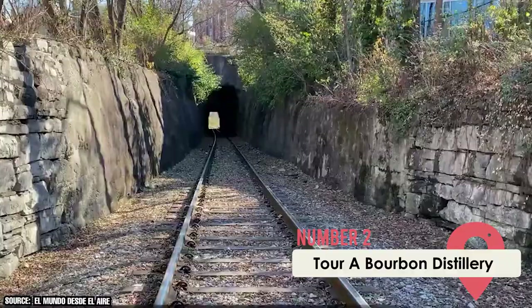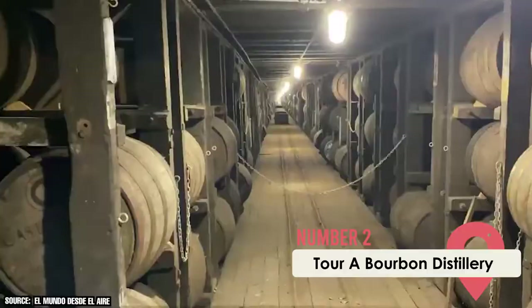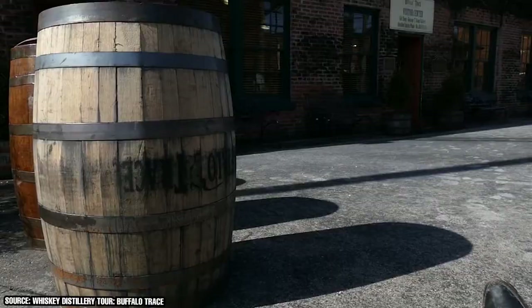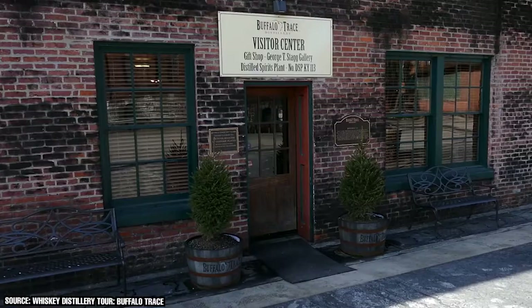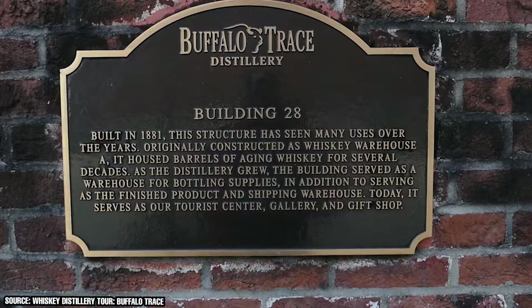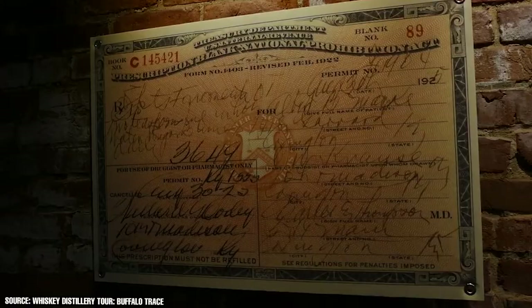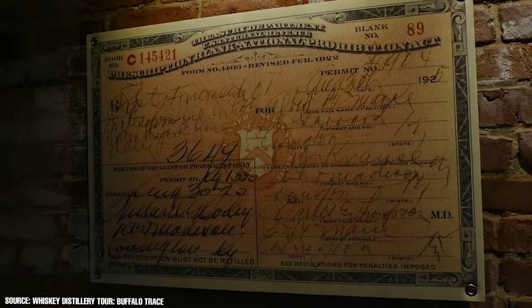Tour of Bourbon Distillery: You can't visit Kentucky without taking time to sample its world-famous bourbon whiskey. There are more barrels of bourbon aging in the Bluegrass State at this very moment than there are Kentucky residents. One of the best spots to try out this local delicacy can be found along the banks of the Kentucky River. Buffalo Trace Distillery claims to be the longest continuously operating distillery in the country, with a property dating back to the late 18th century. Since then, the distillery has endured countless floods and tornadoes.